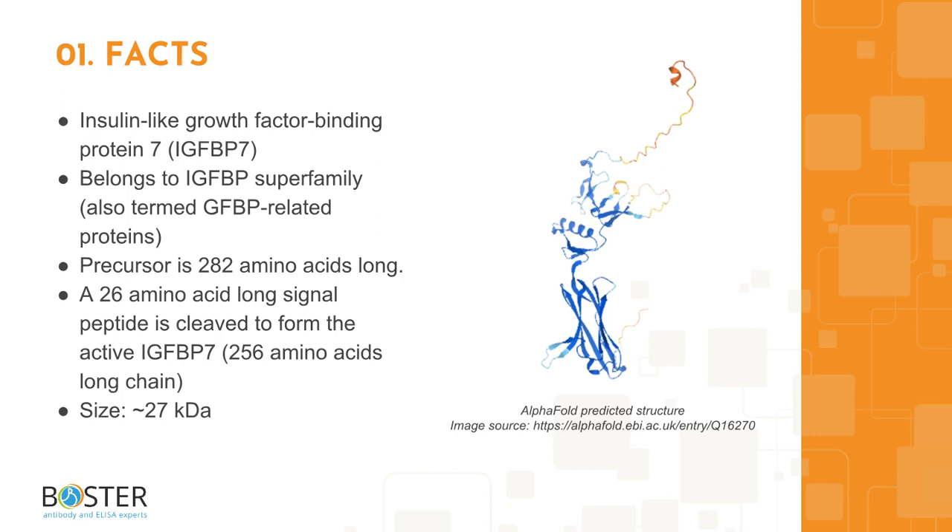The total chain length is 282 amino acids, out of which a signal peptide of 26 amino acids is cleaved to form the active protein that is 256 amino acids long. The active protein runs about 27 kilodaltons on Western blot.